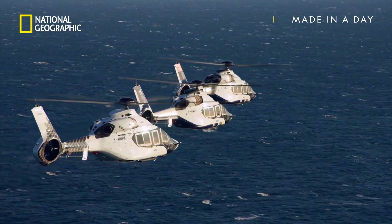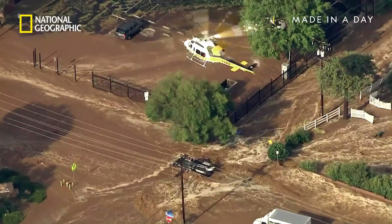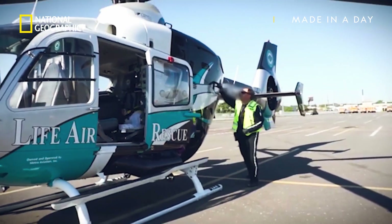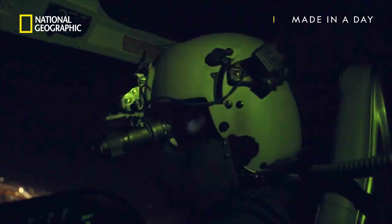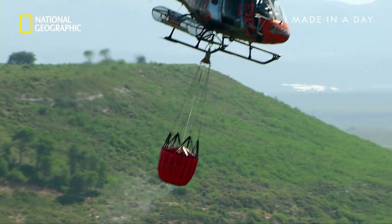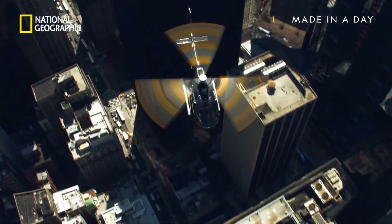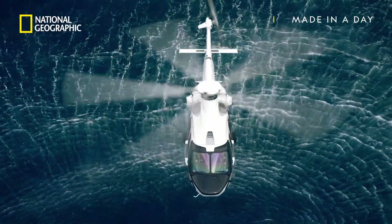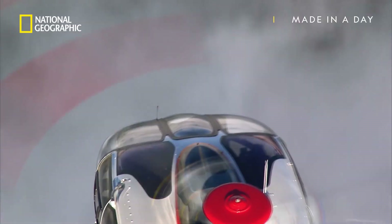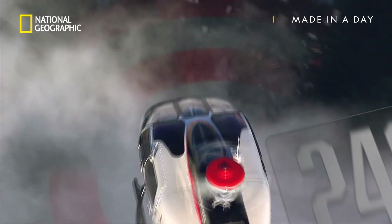Helicopters are the machines on the front line of nearly every major emergency — from air ambulances to mountain rescue, police patrol, firefighting, to coast guard search and rescue. They are the choppers with the chops to save lives under almost any conditions.